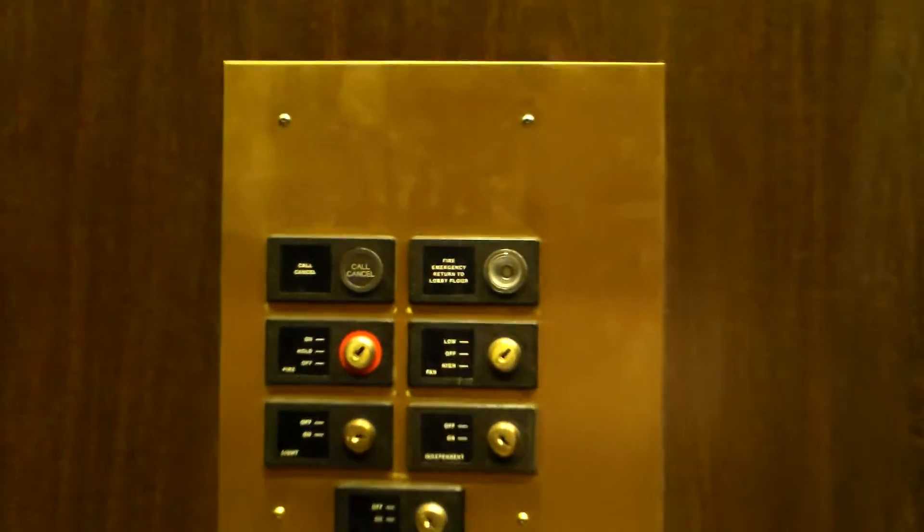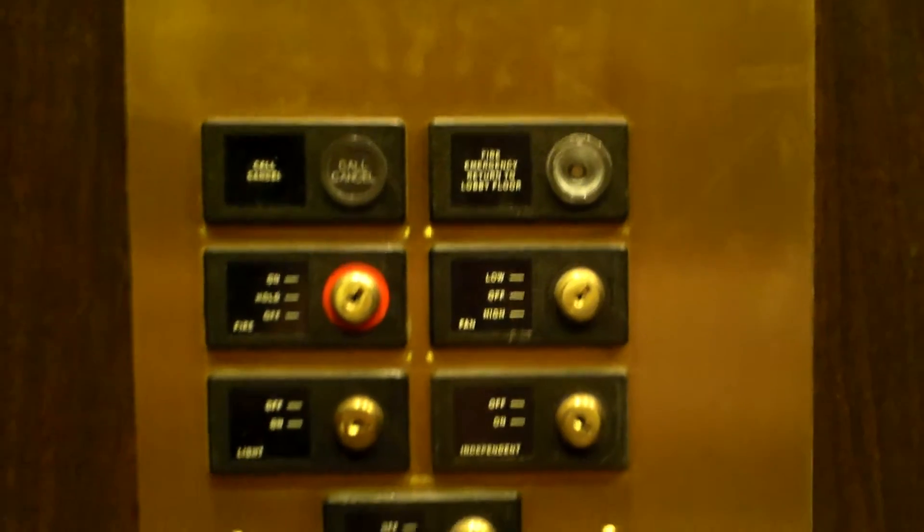We'll look at the fixtures in the cab now. Pretty plain cab, looks like this on all sides — mirrored car. Here are the fixtures right there: call cancel, some key switches, touch sensitive one button. That is amazing. Now we're gonna go to the other elevator.